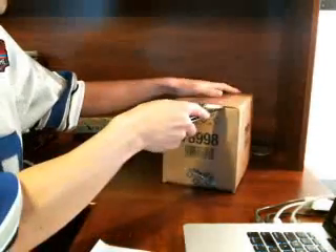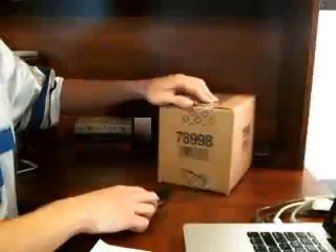All right guys, best of luck everybody. So here we go. One of these boxes - choose in a sec.